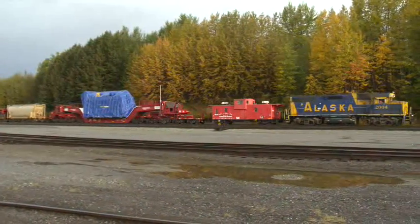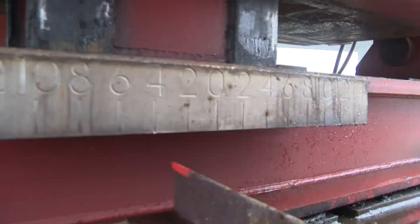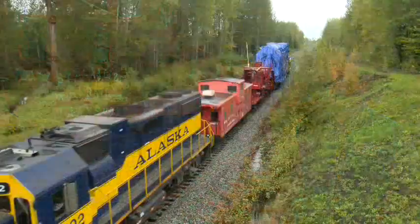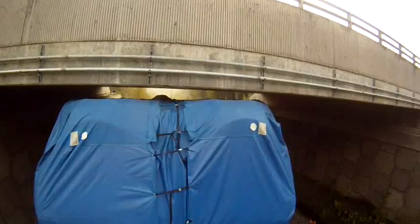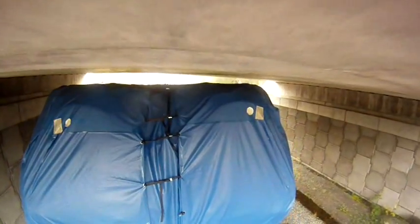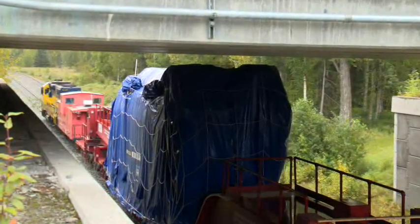You're riding on a 164-foot long depressed center flat car that has the ability to shift loads left and right of the center line of track, and also has the ability to raise and lower them. The second concern was an overpass — we lowered all the way down to the top of the rail, moved underneath, and all the homework we did with the Alaska Railroad folks paid off and we moved through there safely.